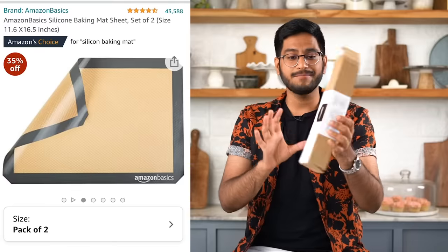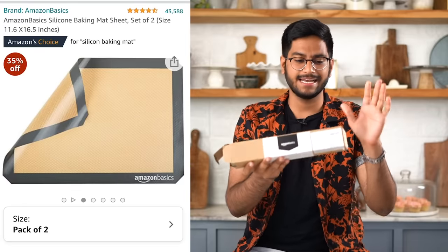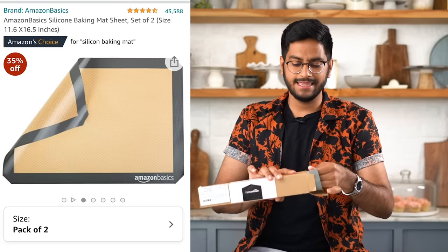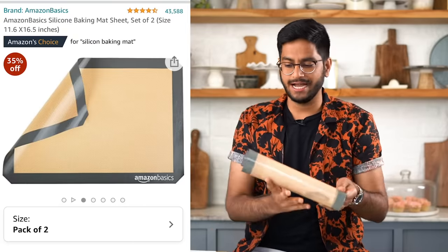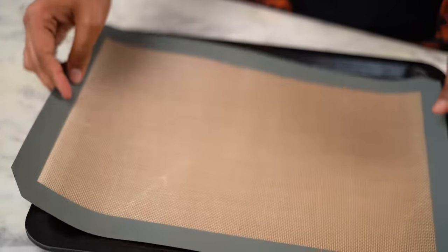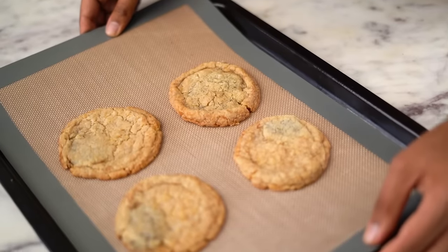My favorite product and the first thing that you can get on Amazon is a silicone mat. It's from Amazon Basics and it comes in a box like this. It actually has 2 silicone mats in it and I think it's something that every baker should have. You must have seen me using it in most of my videos, especially when I'm making cookies or macarons. If you've been looking for a silicone mat to add into your kitchen, you could just get it on Amazon.